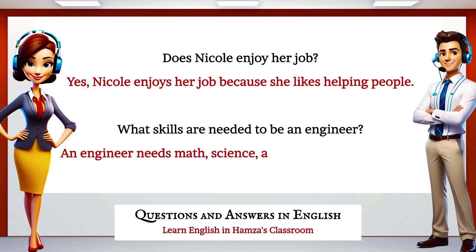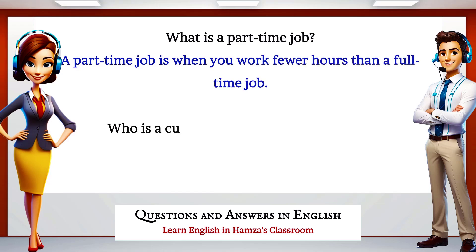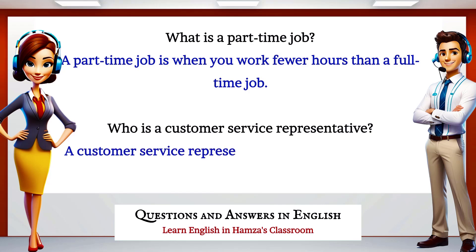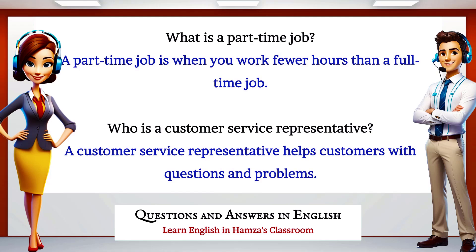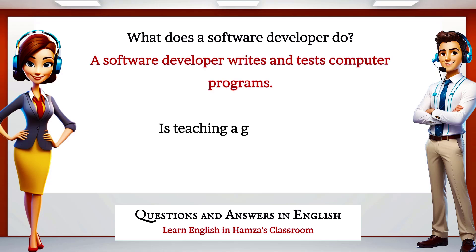What skills are needed to be an engineer? An engineer needs math, science, and problem-solving skills. What is a part-time job? A part-time job is when you work fewer hours than a full-time job. Who is a customer service representative? A customer service representative helps customers with questions and problems.